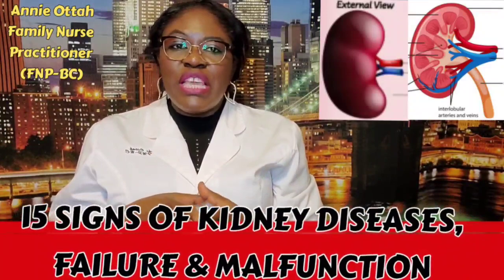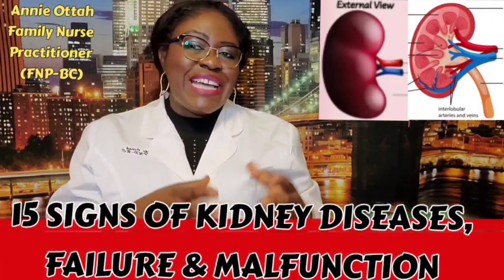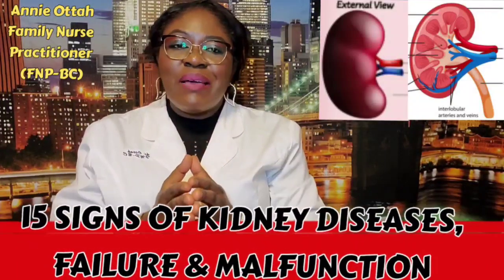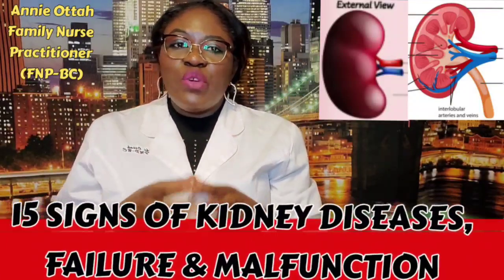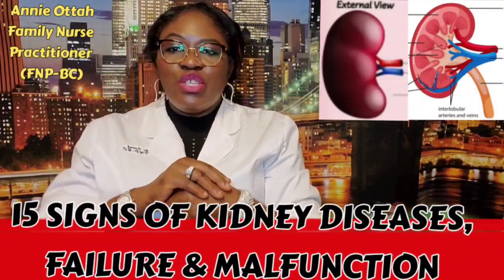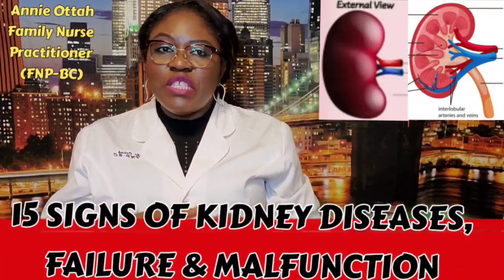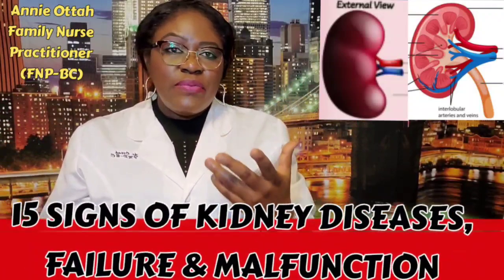Then you need to urinate more often — you feel that urgency to go urinate, especially at night time. There is blood in your urine; whenever you pee, examine your urine, because blood in your urine means your kidneys are not filtering. Another sign is foamy urine — excessive bubbling that takes time to go away after peeing, or you have to flush the toilet many times before the bubbles flush out. There is a problem.